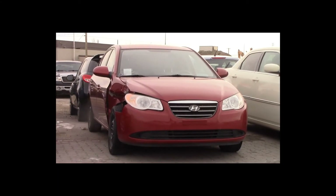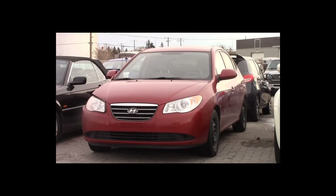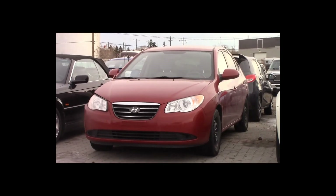Lot number 134 is a 2009 Hyundai Elantra. This vehicle is a 4-cylinder. It is loaded, 61K.